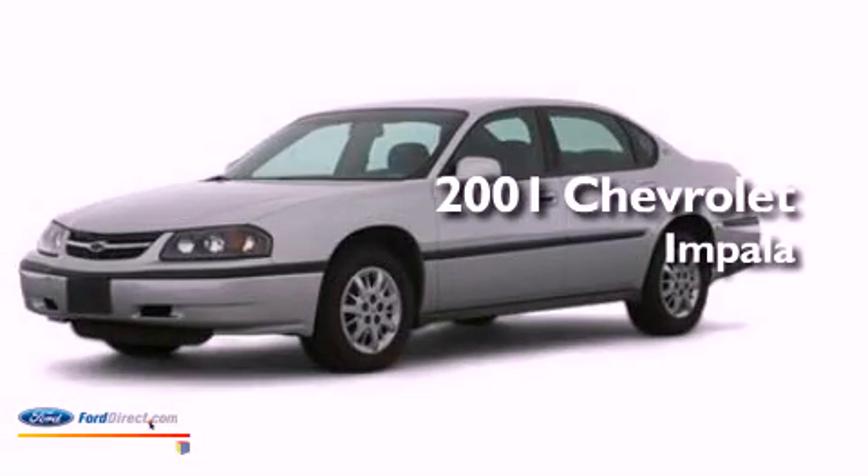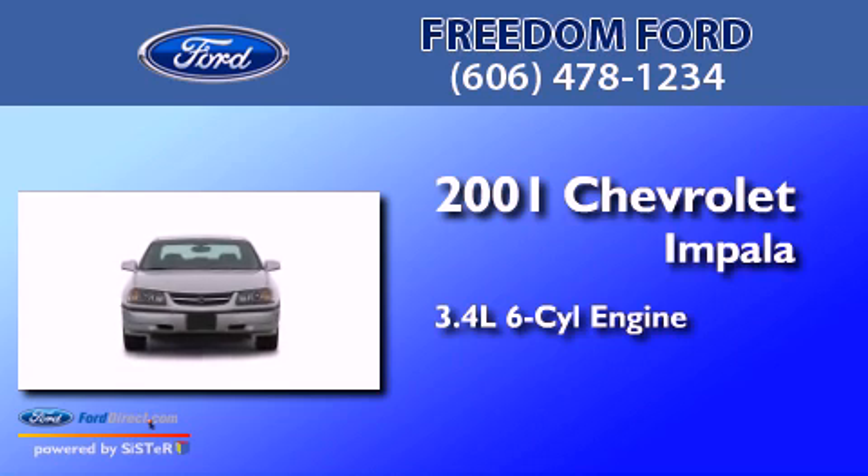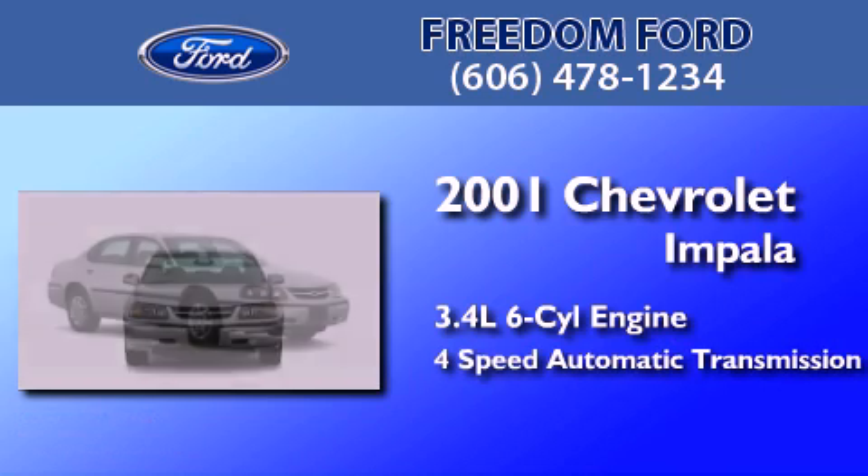This is a 2001 Chevrolet Impala. There's a 3.4-liter, six-cylinder engine, and a four-speed automatic transmission.